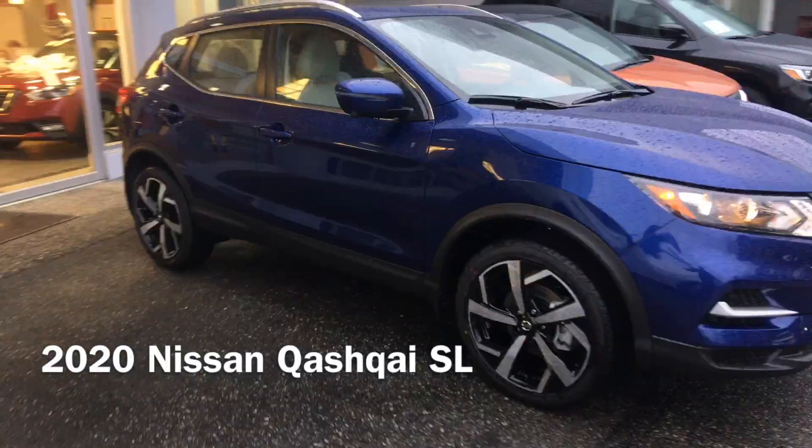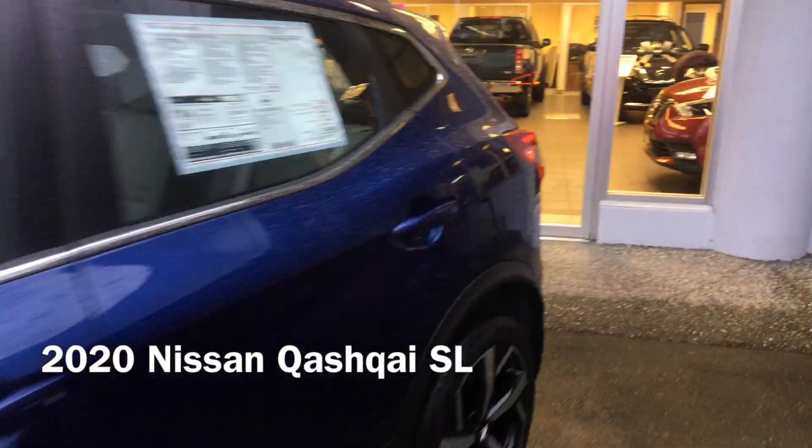Hey guys, you're driving with Joe and today is TuneIn Tuesday. We're in the 2020 Nissan Qashqai. This one's actually the SL — it's not the top model, the SL with the Platinum package, it's just the SL. Very nice. You're still getting your leather and all that fancy stuff.